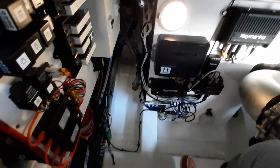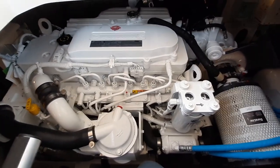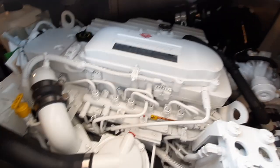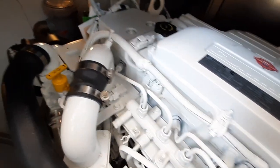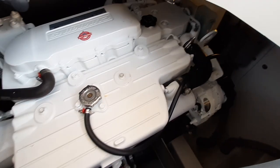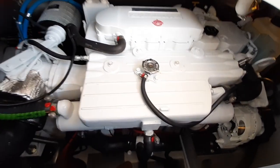Now we're looking at the engines through the cockpit access point. As you can see, lovely big Cummins engines. The ladder is detachable so you can get in to do your checks. And there are the other engines on the far side.